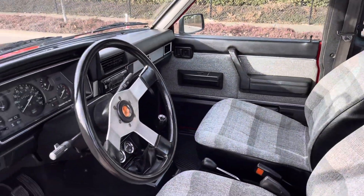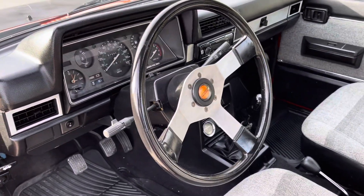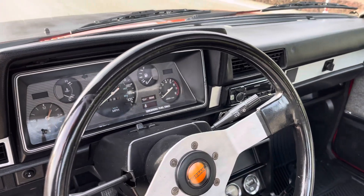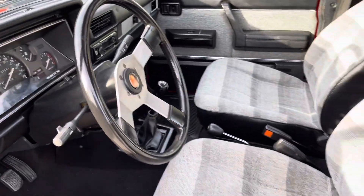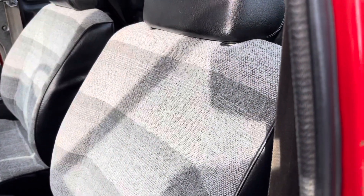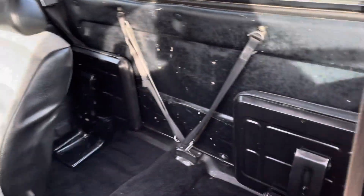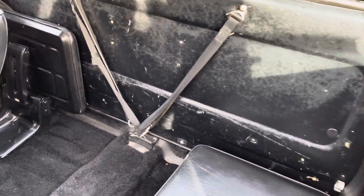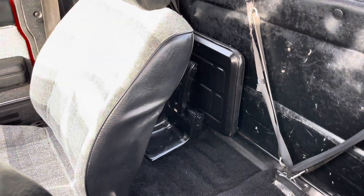What's really cool about these is they were fully loaded. Racing steering wheel, quartz clock, tachometer, bucket seats. The back is very spacious. The jump seats — interior is in as good condition as the outside.